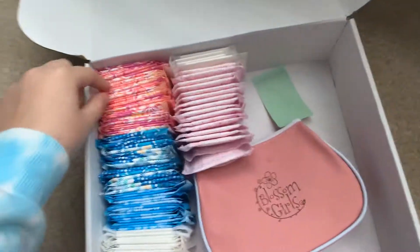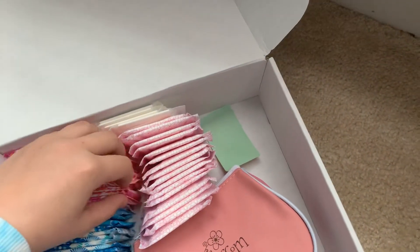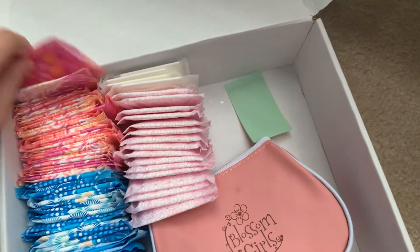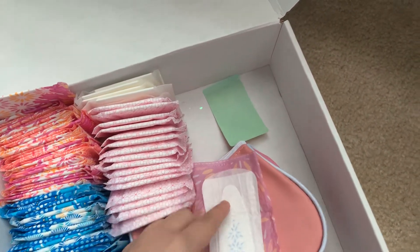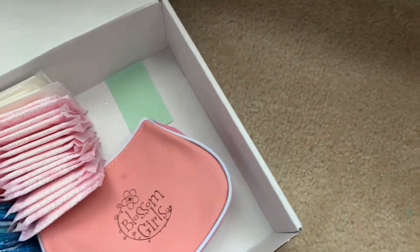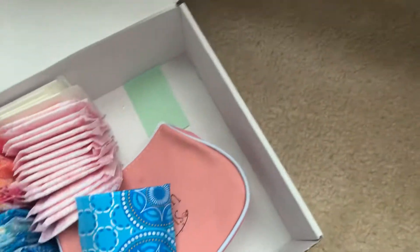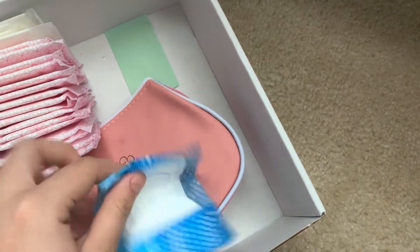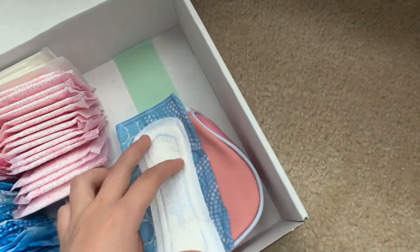Right here is my U by Kotex Barely There Daily Liners. They look like this. These are my number one favorite still.